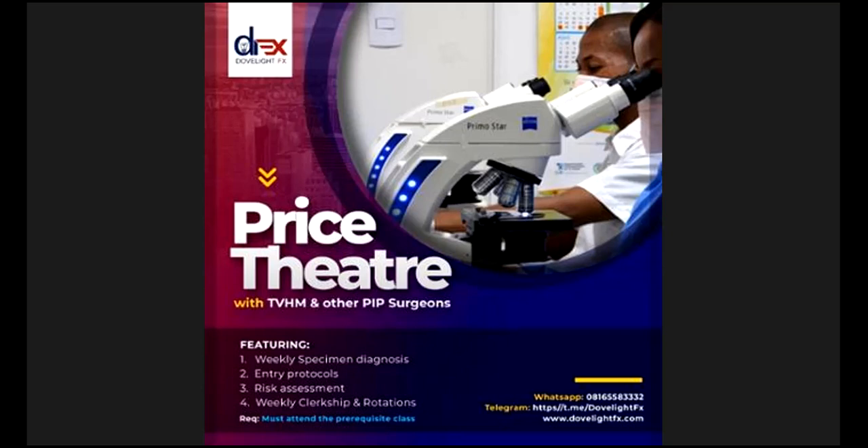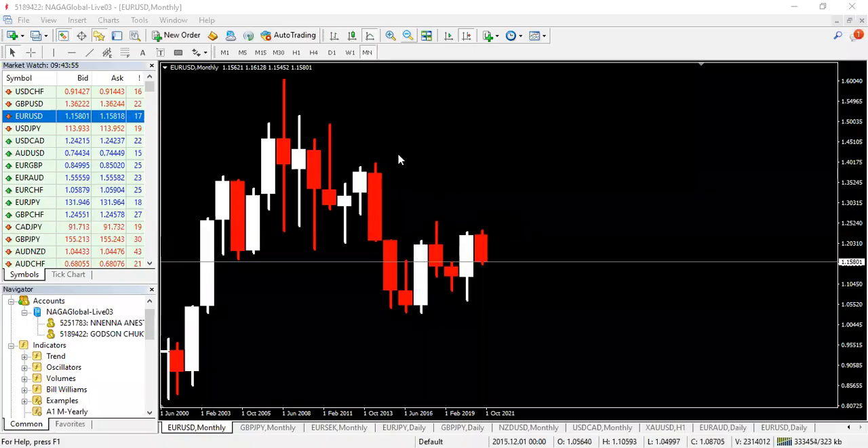Welcome to market analysis for today. My name is TVHM and this is Dove Light FX. This morning we'll be looking closely into what we have for the Euro-US dollar and see the opportunity it creates for us.